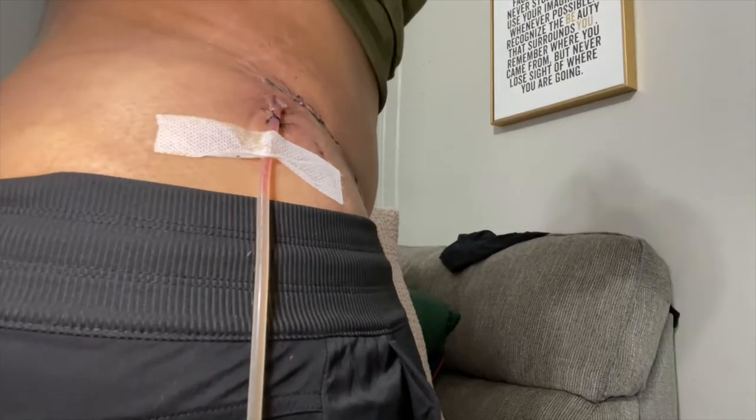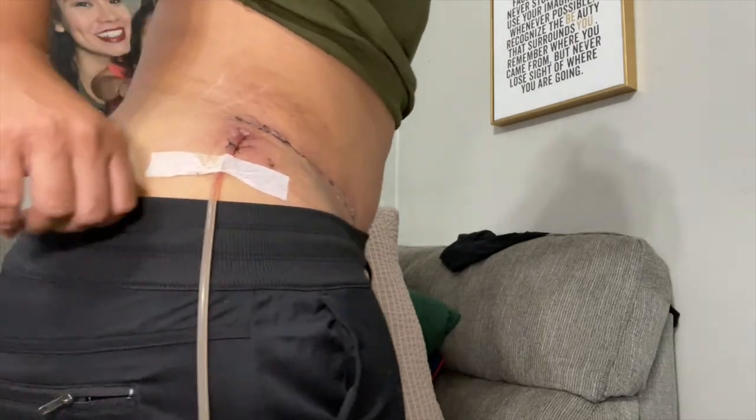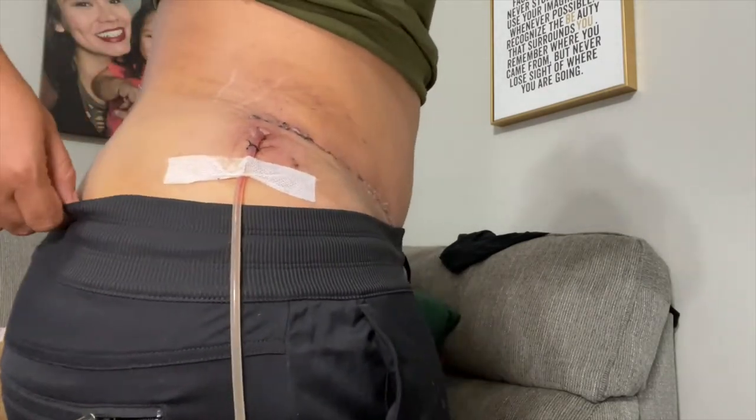My drain is officially out. I only had one drain and it's gone — my aunt took it out for me. I'll be sharing that in a separate video, maybe with a clip here. It wasn't a super formal video, but my aunt just did the damn thing — she has been my hero throughout this whole process.